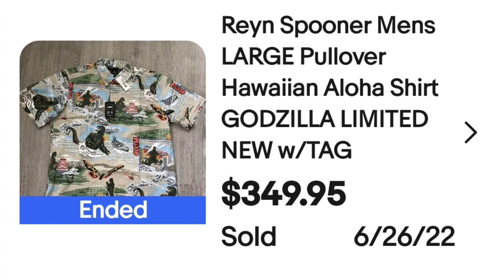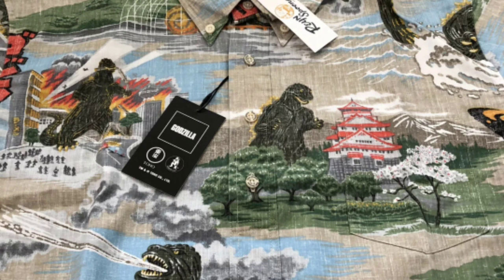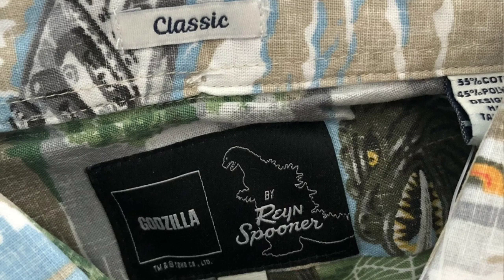We've got another Reyn Spooner coming in at $350. Most Reyn Spooners are not going to bring this much money — mine that sold on Monday sold for $40, but my other two sold for closer to the $100 mark. If you get the right print and right size, it can be very very valuable. This is a Reyn Spooner men's large pullover Hawaiian shirt with a Godzilla print, sold for $349.95. It was new with tag. You can see different images of Godzilla as well as the Reyn Spooner Godzilla tag. A lot of these Reyn Spooner tags are done in conjunction with someone else, so the tags do look different.